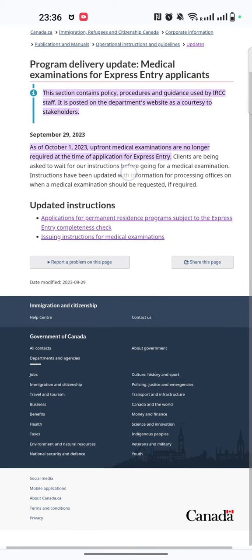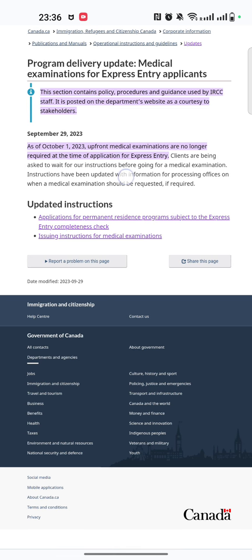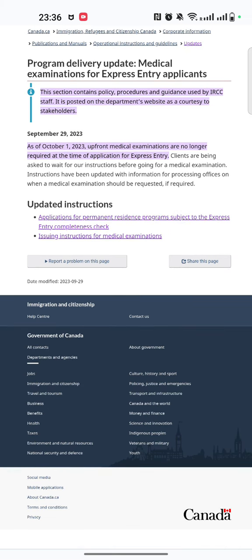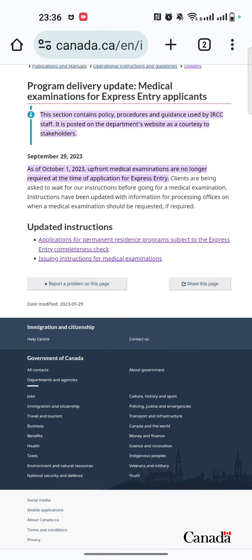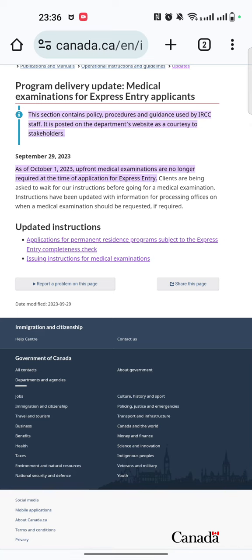So if you have applied before October 1st, you still have to submit an upfront medical examination. But if you are applying on or after October 1st, you have to wait for the instructions from IRCC before you can go and book an appointment and conduct the medical examination.